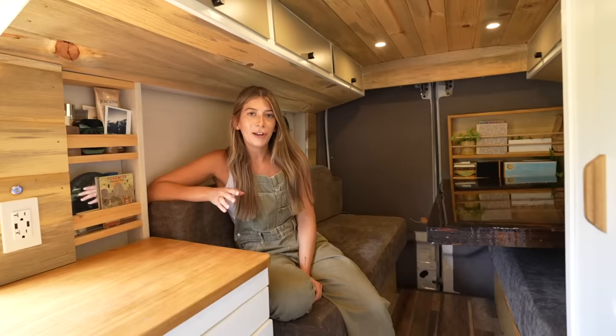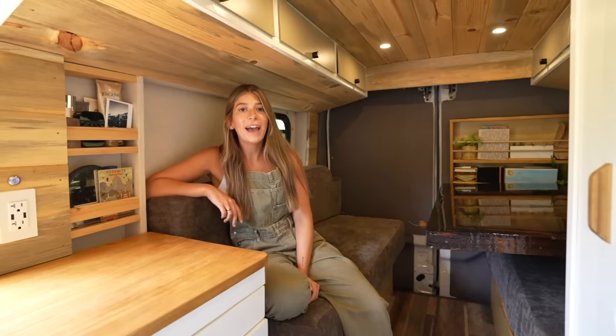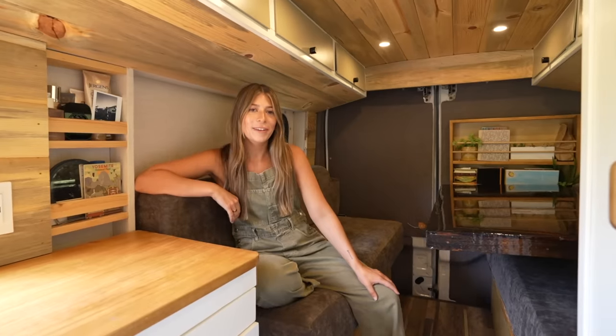Hey, thank you for checking out my van! I hope this gives you some ideas on your own van build. If you want to follow along on my van life adventures, you can follow me on Instagram at Traveling Papaya or on TikTok at Maya Watson. Hope to see you on the road!